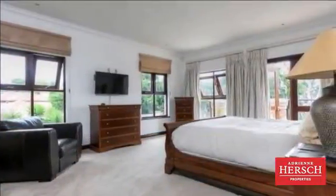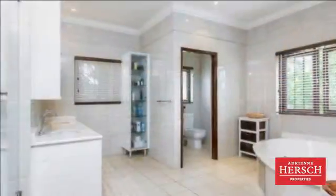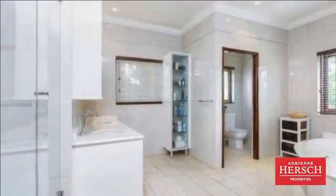Upstairs features a large guest suite and well-appointed bedrooms, all in a safe haven. This property boasts many more features too numerous to mention. For more information or to arrange a viewing, please contact us.